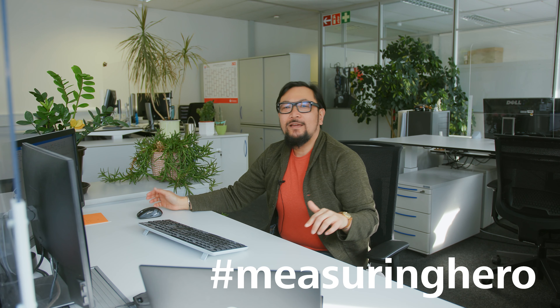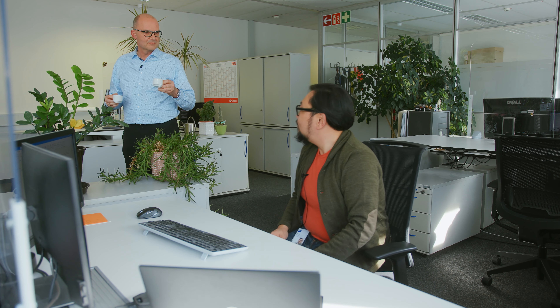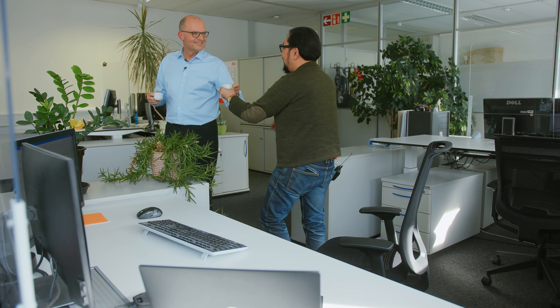Hey Measuring Hero, Jay here. Today we thought we would start a series on meeting the different product managers here at IQS. I always knew Andy as the guy that took care of all the plants and was the keeper of the coffee machine. So Jay, here's your coffee. Right on cue, Andy.